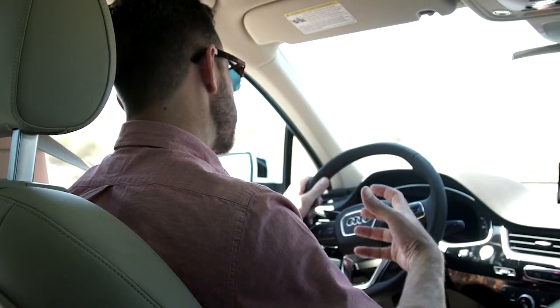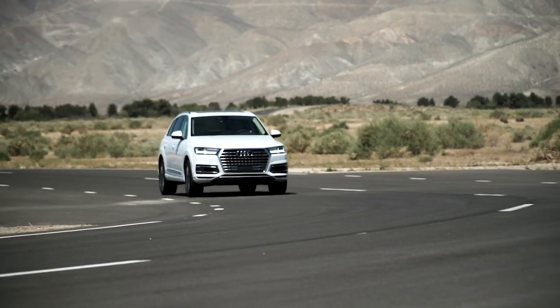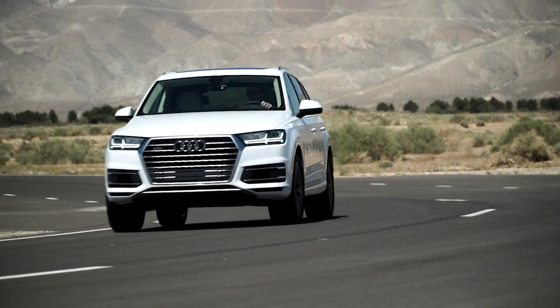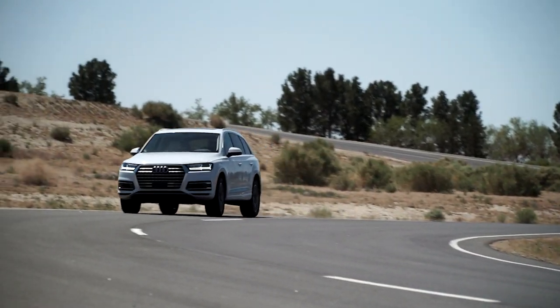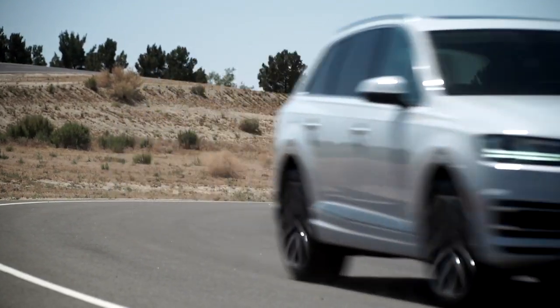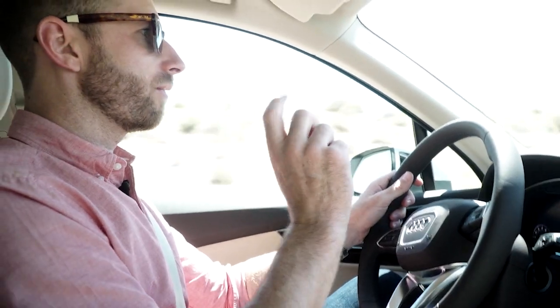I'm a car guy and I love some power — some horsepower under the hood, some oomph to my car. And this Q7 delivers. In fact, it leads the class in horsepower, and thanks to its all-wheel drive it handles really well. But as everyone knows, power isn't everything.